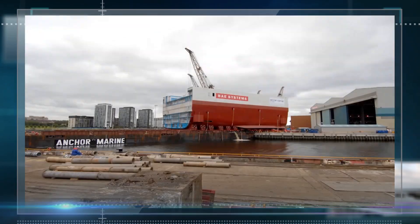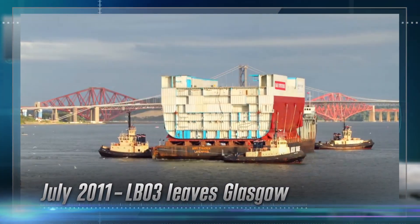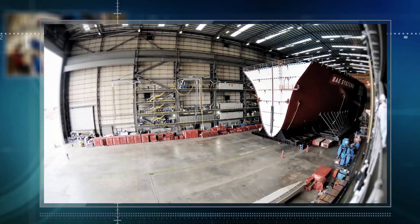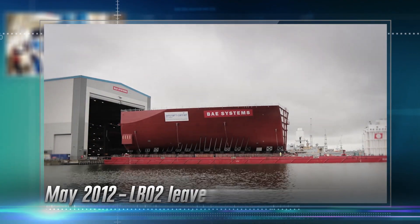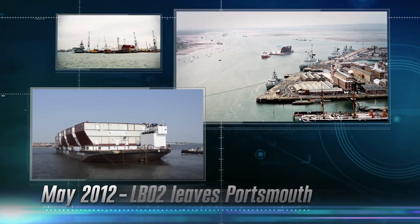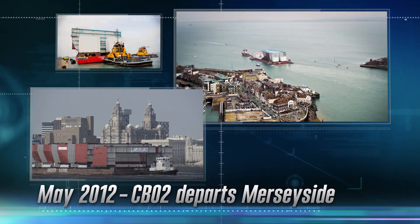The exciting part was when we tied them down onto the barge and then we saw them going out onto the river and on the way to Rosyth to be put together. LB02 rollout — 6,000 tons coming out onto the barge, absolutely amazing. It filled the whole hall here in Portsmouth and then suddenly to see it out in the sunshine onto the barge was amazing. You can imagine just the transportation logistics of getting those blocks from that site up to Rosyth.